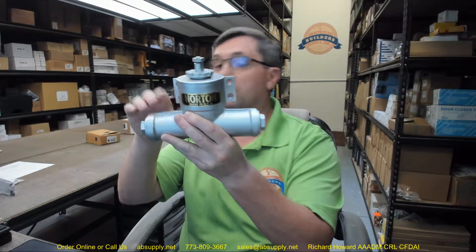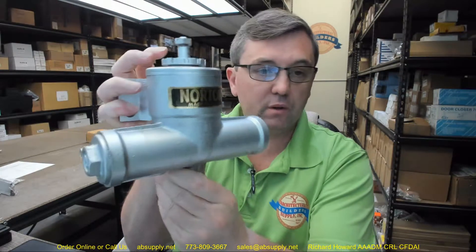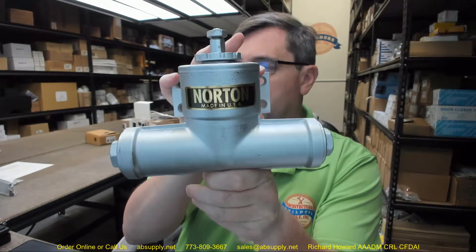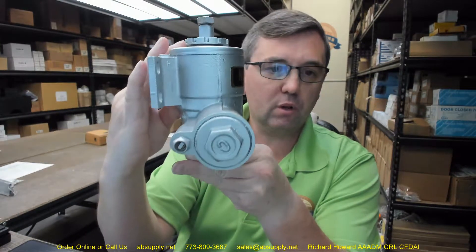Hello, my name is Rich Howard, owner of Architectural Builder Supply. This video is to bring you a closer look at the Norton No. C rebuilt or repaired potbelly or traditional style door closer.